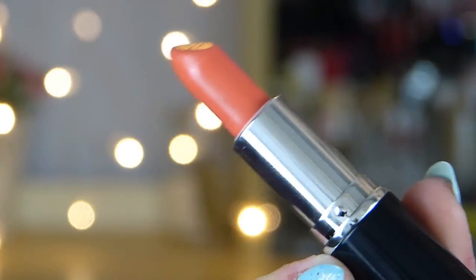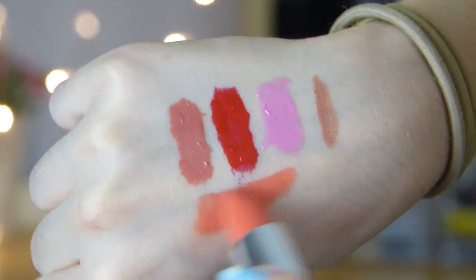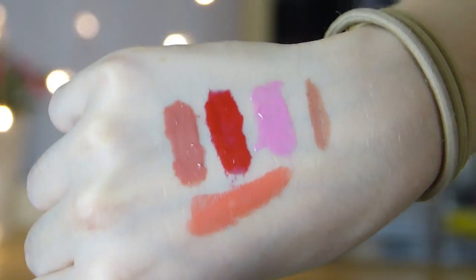Another thing I got from MUA is one of their lipsticks in the shade Nectar. It's not really what I thought it was going to be — stupidly there were no swatches left of any of the colours, I guess people had taken them. It's just a bright, corally pink shade and it does look a bit crazy on the lips, not going to lie. But it was only £1 so I thought I would give it a try. I'll probably wear it in the summer — it will probably look a lot nicer with a tan.